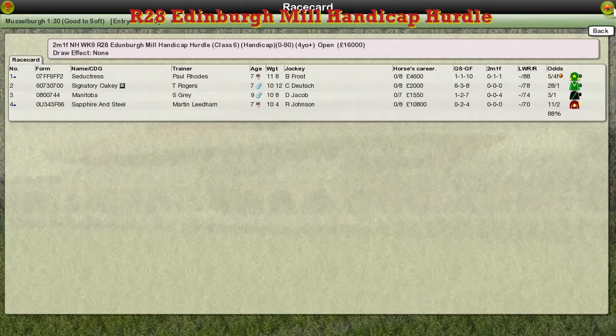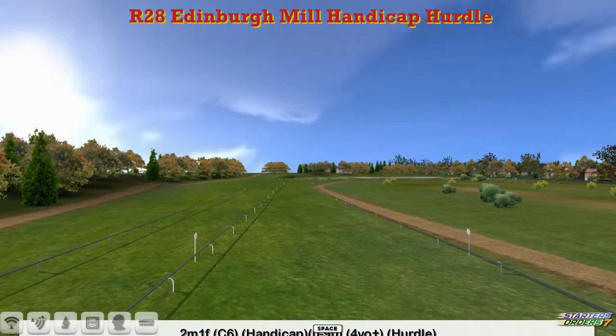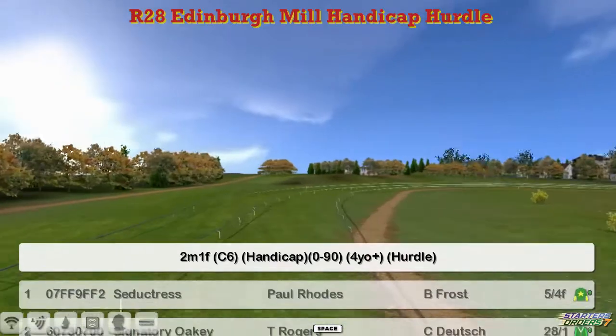Our second race from Musselburgh is the Edinburgh Mill Handicap Hurdle, over two miles and a furlong. We wait for the runners. It's a 0-90 contest, so it should be a small field.